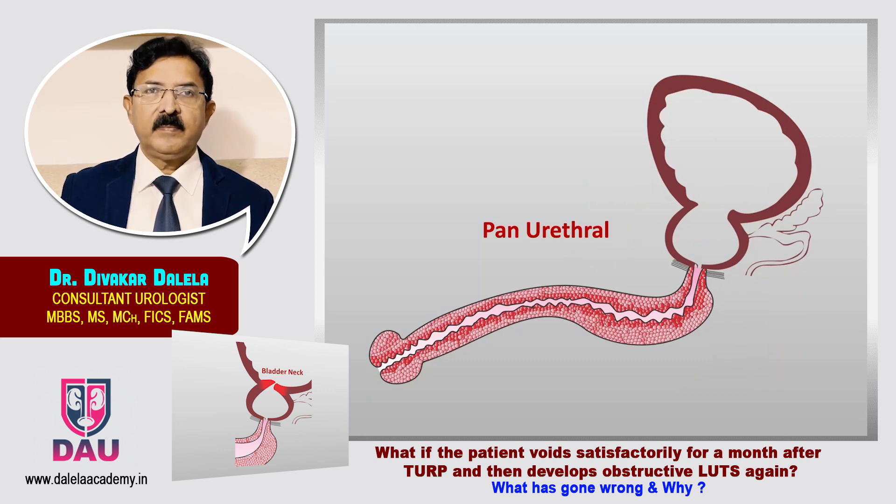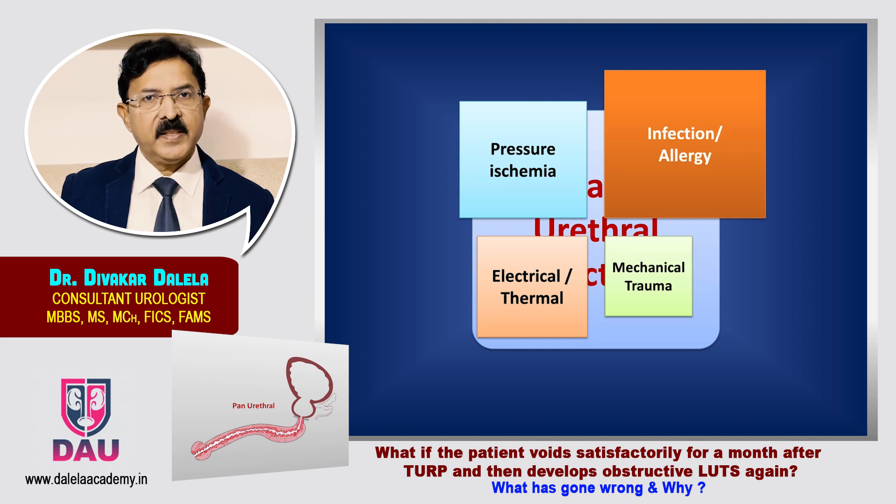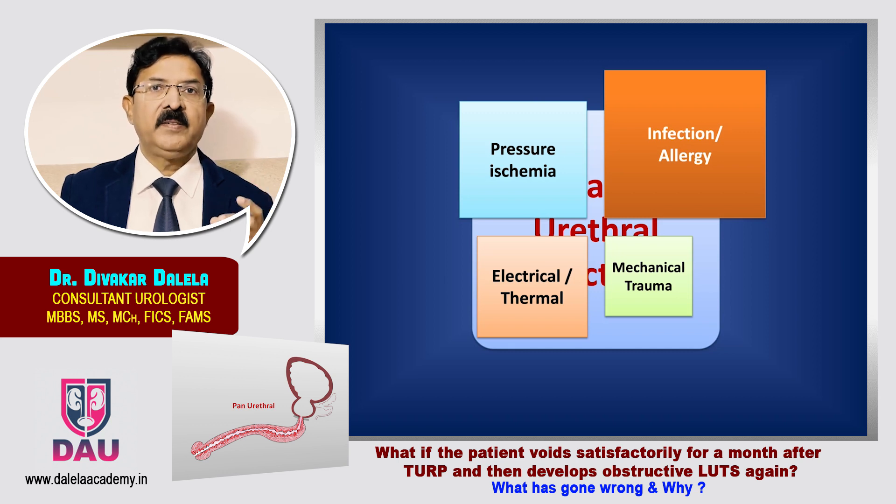In some patients you get a pan-urethral stricture. The reasons include infection inside the entire urethra, or in some patients an allergic response to the catheter material or some chemical used during surgery, which gives rise to an extensive inflammatory reaction in the entire urethra and a pan-urethral stricture results. Some feel it can even be due to electrical leakage of current through the sheath or pressure of the sheath in the urethra — so all four factors can be there. I hope you have understood that at different sites in the urethra, strictures result, and at each site the major intraoperative etiological factor is different.